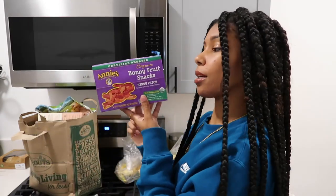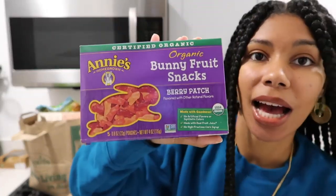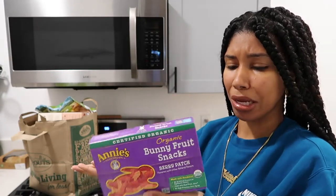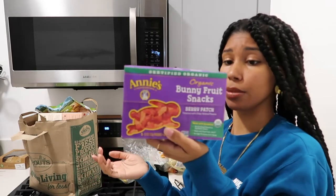The last item in this bag is some organic bunny fruit snacks by Annie's. I don't really eat candy all that much, but I do like to keep something on hand so that when I am craving candy, I got it. Because it's very hard to find vegan candy, and this, my friend, is vegan.